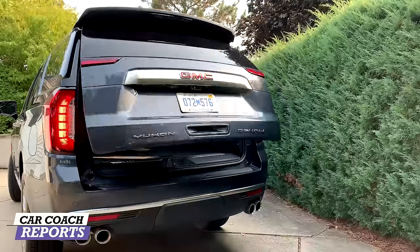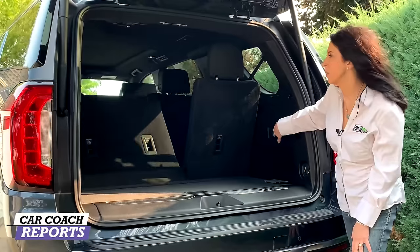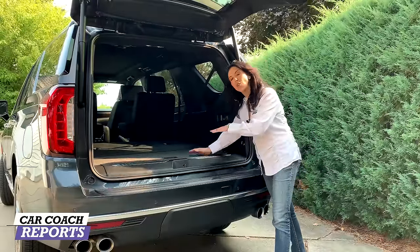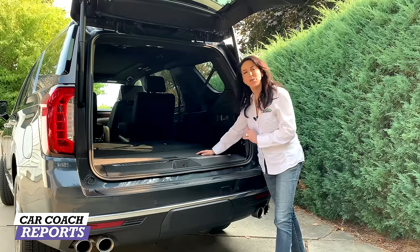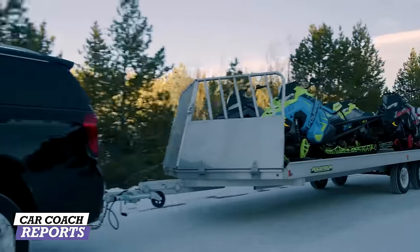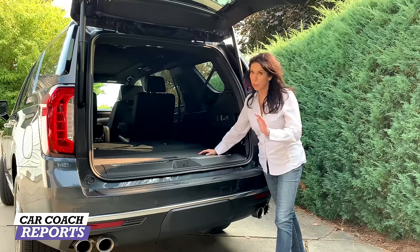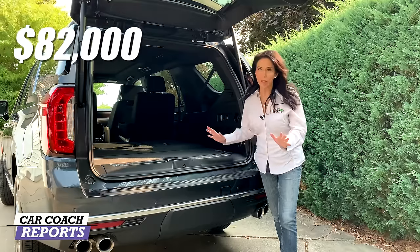There are two ways to open the trunk — just the glass or the full rear hatch. There's 25.5 cubic feet of storage — 10 more cubic feet than the previous generation. Fold down one half of the third row and then the other, and storage increases to 72 cubic feet. Fold the second row flat and you get almost 123 cubic feet of storage — about 28 more cubic feet than last year. The Yukon itself starts at $71,000; add the Denali package and you're in the $82,000 range. That's a lot of money, but in this segment it's huge value, earning a value score of nine.